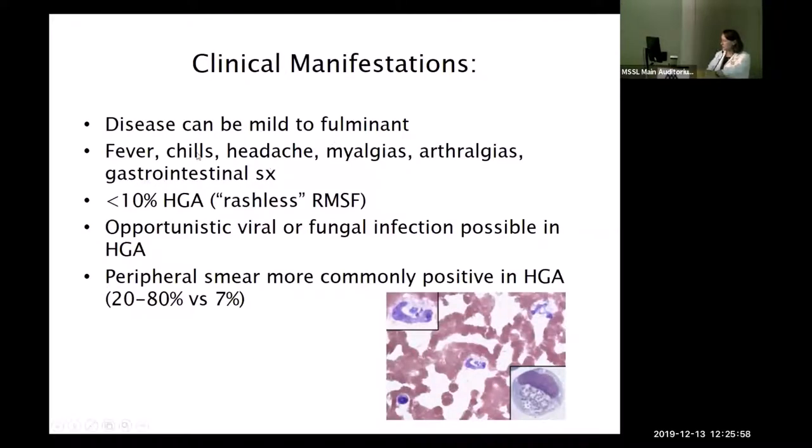Clinical manifestations range from mild to fulminant: fevers, chills, headaches, prominent myalgias, arthralgias, and sometimes gastrointestinal symptoms like nausea and poor appetite. About 10% of anaplasma cases present without rashes — it's often called 'rashless Rocky Mountain spotted fever.' Rashes can be very transient and patients may miss them entirely. The peripheral smear is more often positive in anaplasma — morulae are visible in up to 80% versus 7% for others. This is a common board question.